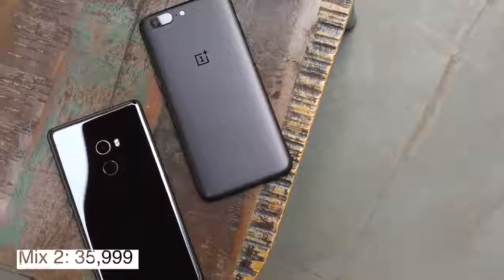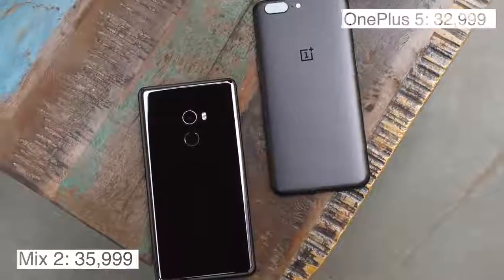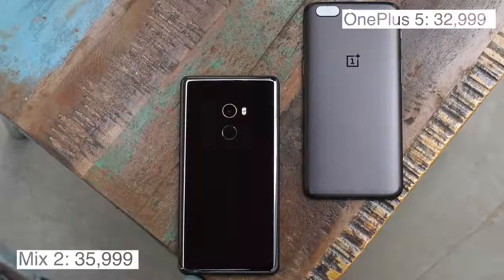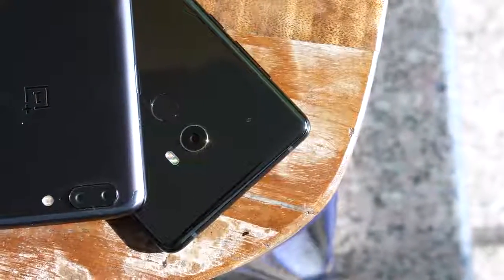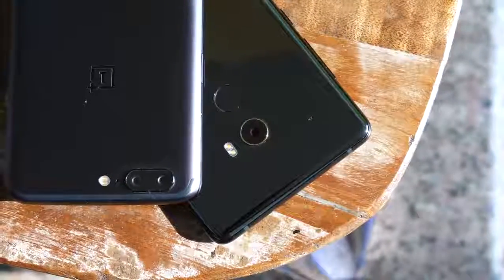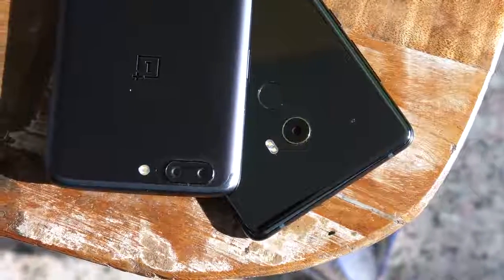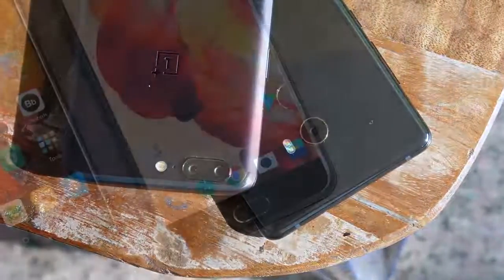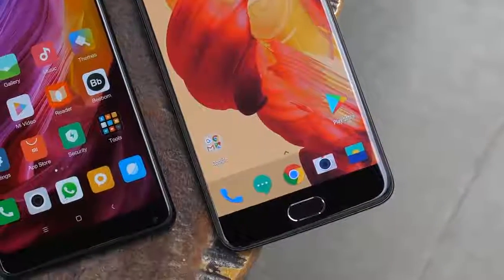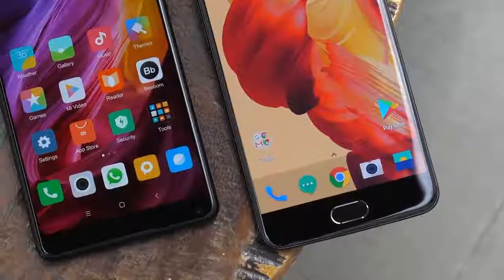The Mi Mix 2 is priced at Rs. 36,000 while the OnePlus 5 is at Rs. 33,000. Both phones offer great performance and have decent battery life, but I'd say the OnePlus 5 is the clear winner here. It has a lot going for it: the headphone jack, the AMOLED display, the great dual cameras, a very good front camera, and stock-like Android. It's just a better phone than the Mi Mix 2. But if you're looking for a phone that looks striking and has a beautiful bezel-less design, you can still go for the Mi Mix 2.